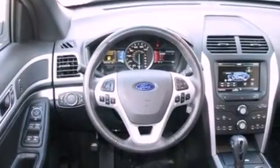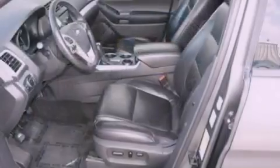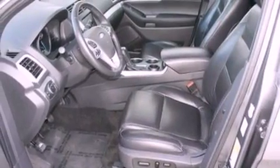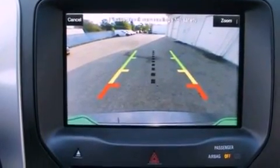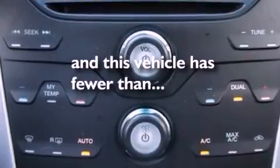The following features are also included: air conditioning, a folding rear seat, cruise control, a six-speaker audio system, leather and alloy steering wheel trim, a rear spoiler, a security system, dusk sensing headlights, heated side view mirrors, and this vehicle has less than 27,000 miles.